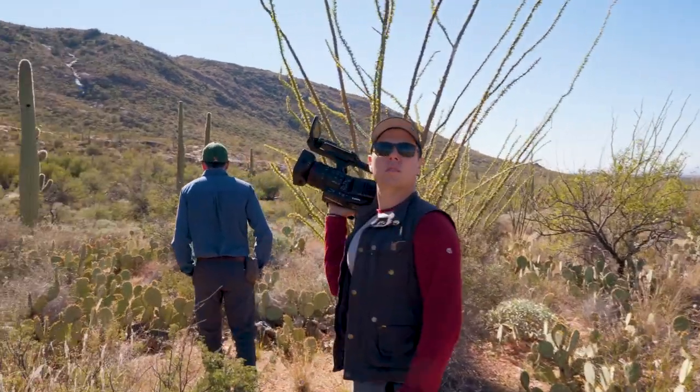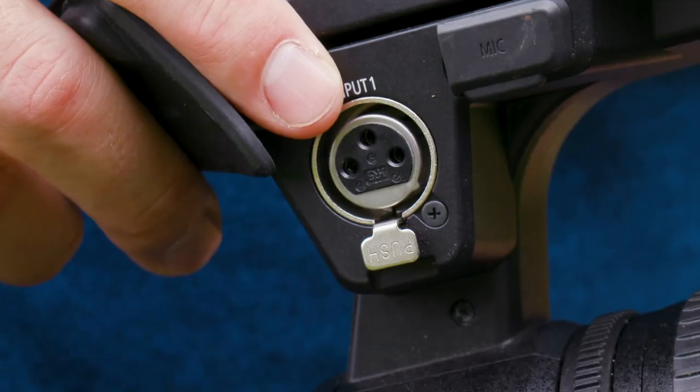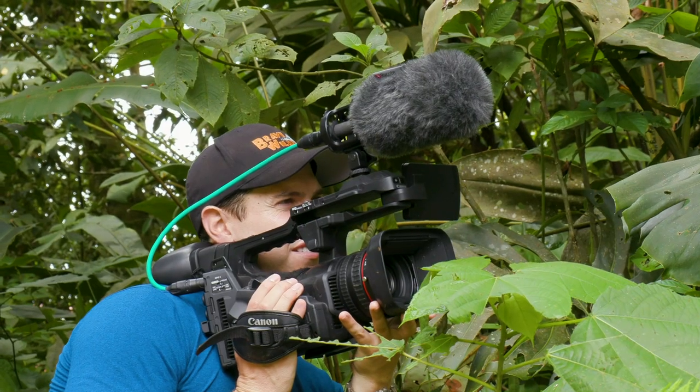This is truly an advanced evolution of its predecessors. It has all the pro features that you'd come to expect, which includes ND filters, dual XLR input, dual card slots, and all the other manual buttons that you want to have on demand when you're filming in any situation.